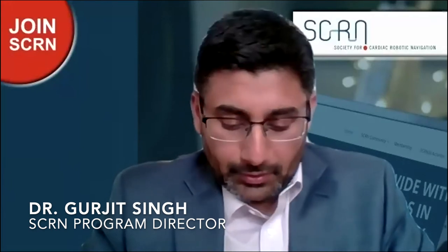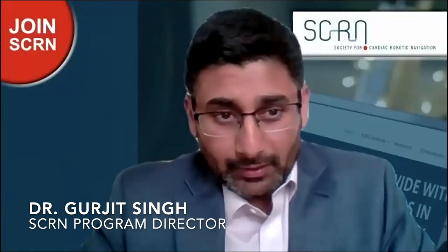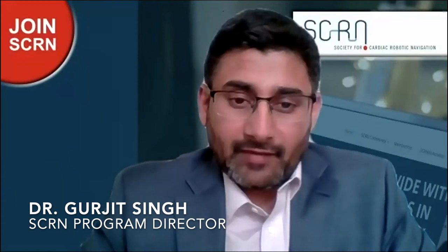On behalf of SCRN, I welcome everybody to this symposium. This was supposed to be a live symposium during HRS, but because of the pandemic we had to transition to a webinar session. My name is Gurjeet Singh, I'm a cardiac electrophysiologist at Henry Ford Hospital in Detroit, Michigan, and I'm honored to host this webinar. We have excellent faculty presenting various topics using robotics and advanced mapping systems.